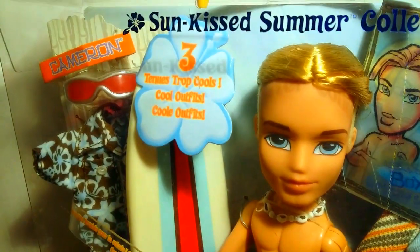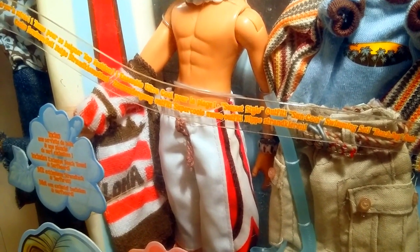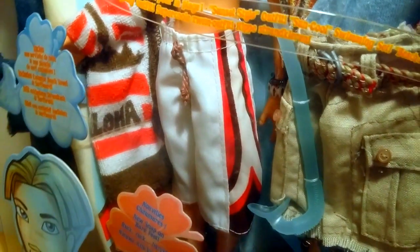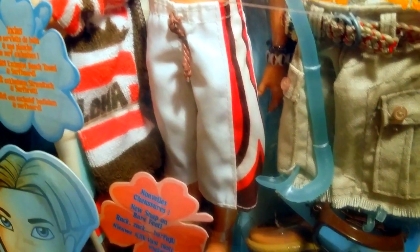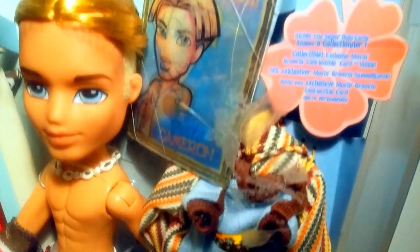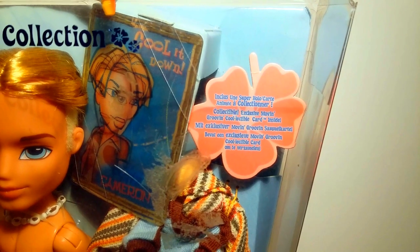Over here it says three cool outfits, so this is the one he's wearing, which is a white over-the-knee swim shorts with red, white, and brown side designs — which looks like a Y upside-down to me — and then it has brown drawstrings. Bare feet, of course — it says new snap-on bare feet. Then over here it says: collectible, exclusive, moving, grooving, collectible cart inside.